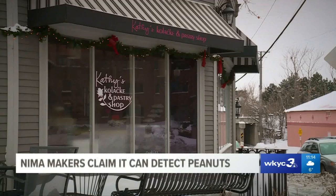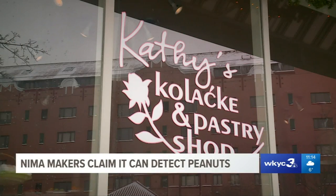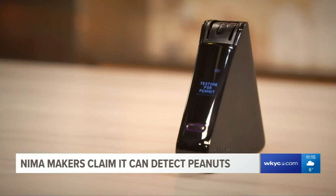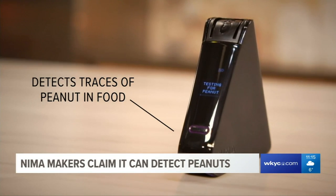But we asked him along to Kathy's Kolaches and Pastry Shop to test this device. The makers of the NEMA say it can tell if peanuts are present in food.